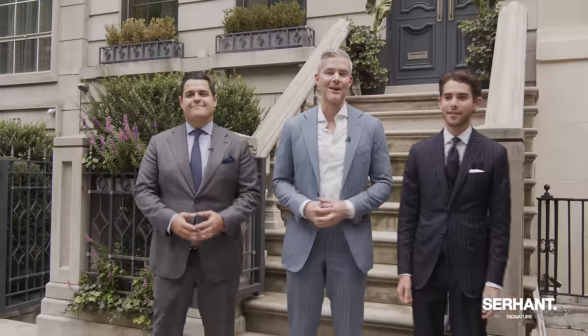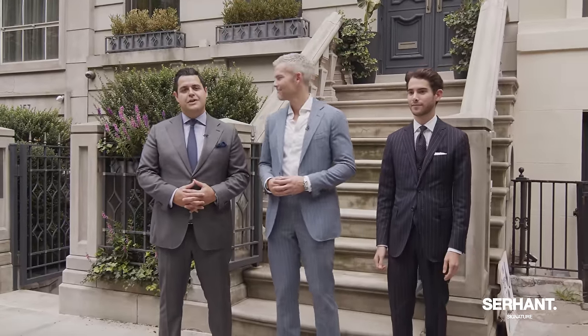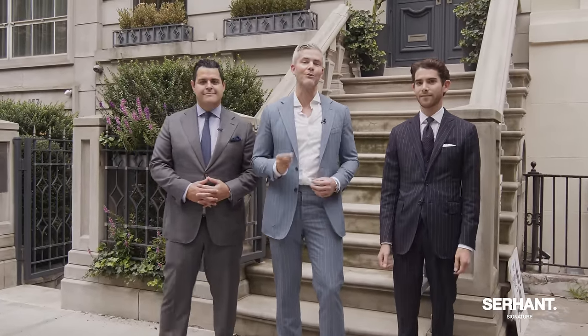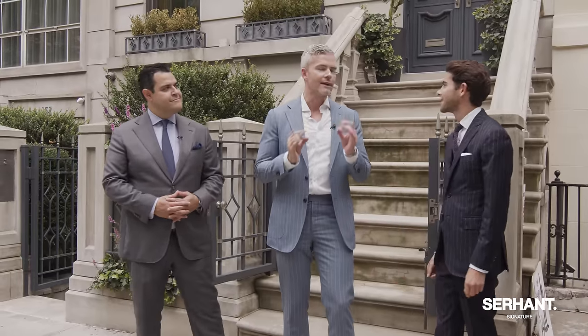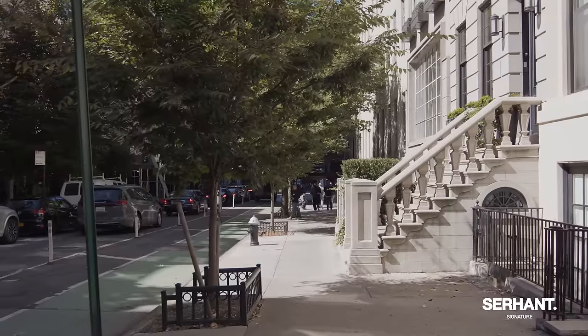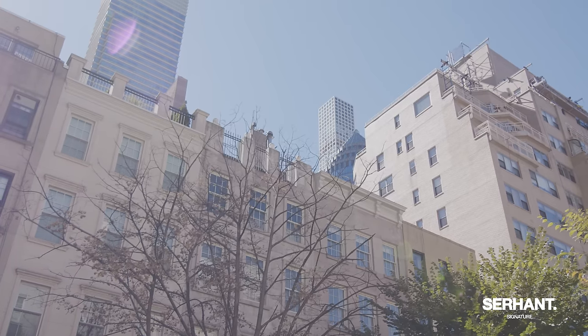Welcome to 159 East 61st Street. I'm Ryan Serhant. I'm Chase Lando. And I'm Ariel Sassoon. This is an incredible day because we get to walk you through an immaculate gut-renovated home on one of the most perfect blocks. Isn't this location amazing? It's conveniently located on the Upper East Side and easy to get around town.